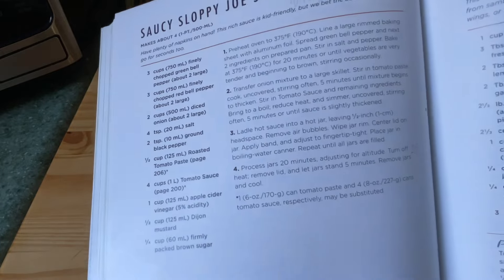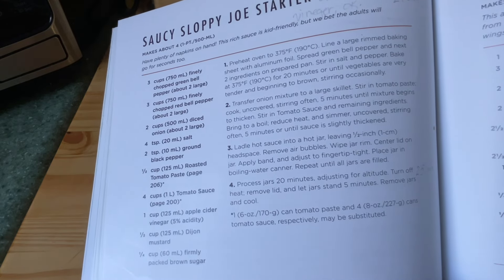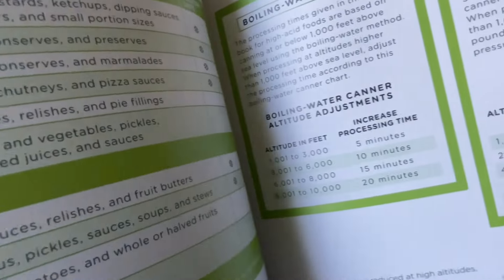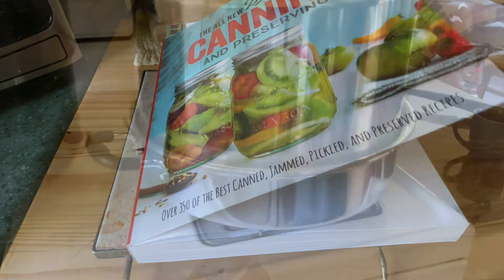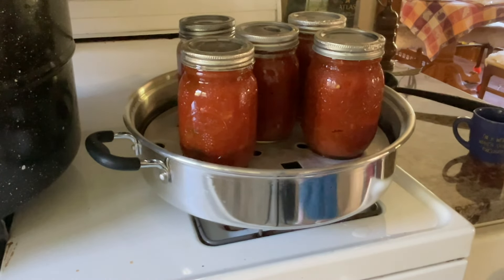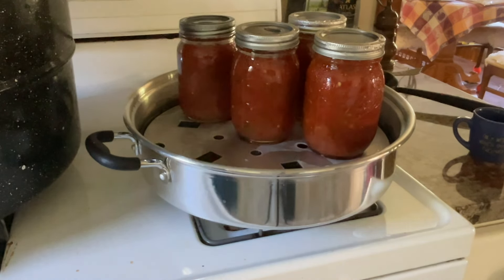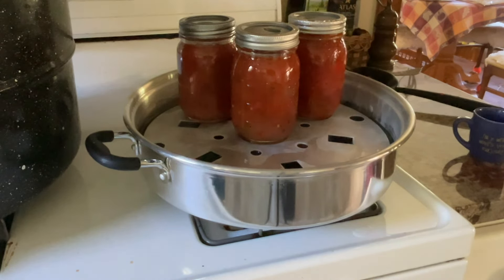A little refresher on steam canners: you need to know your altitude. This recipe says to can for 20 minutes, adjusting for altitude. My altitude is 1,100 feet, which means I need to add five more minutes to my processing time for water bath or steam canning. I let this sit for five minutes and steam canned it for 25 minutes. You would do the same in a water bath canner. Make sure you adjust your canning times for the altitude that you live in.